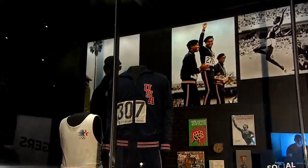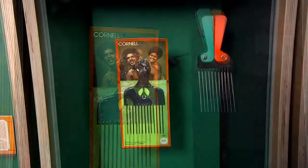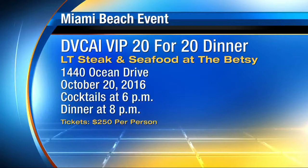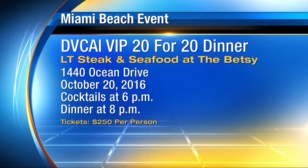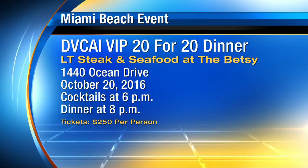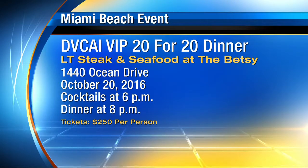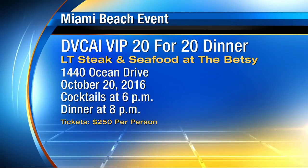Rosie has been part of the arts community for 20 years. She funds artists, especially from the diaspora, who come here for a residency and create beautiful work. The Diaspora Vibe Cultural Arts Incubator will celebrate 20 years of work next month with a dinner and cocktails at the Betsy Hotel on South Beach — an intimate dinner with 20 tickets available for $250 a person at LT Steak and Seafood. Come join us.